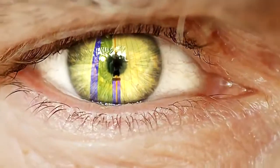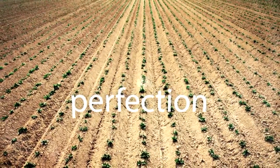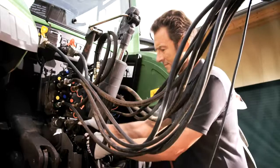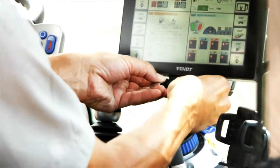For you, every little thing becomes perfection. Every hand movement is just right. Every detail fits well. Everything is ready for a perfect day.